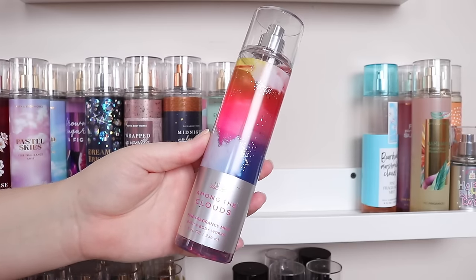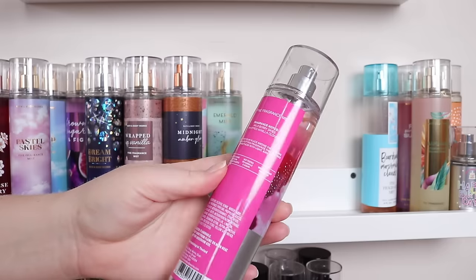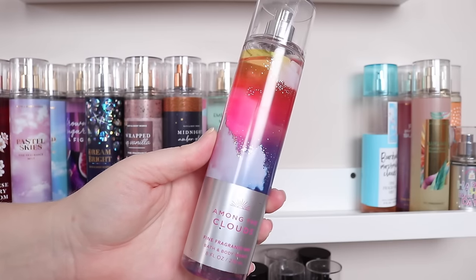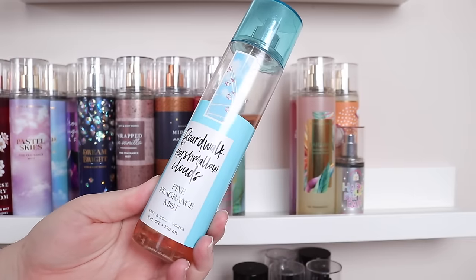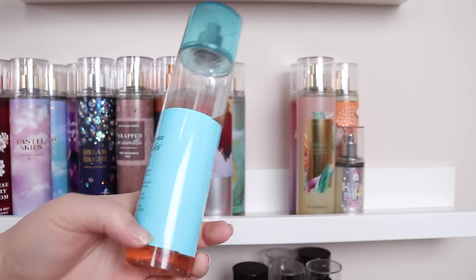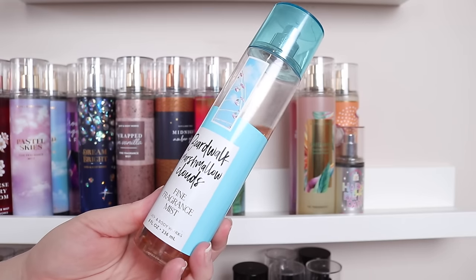Among the Clouds — I'm not super familiar with this, and I'm going to give it a little bit more time in my collection. Notes are wild berry skies and whipped vanilla clouds. I love the whipped vanilla, but I don't always love it paired with a berry. So I'm going to keep this around for now. The last four — Boardwalk Marshmallow Clouds, which I bought off Mercari because it's the coveted one. I want them to re-release this. It has whipped vanilla, marshmallow meringue, white magnolia, and fluffy sandalwood — pretty good, and I really just wanted to have it in my collection. I really want them to re-release it.